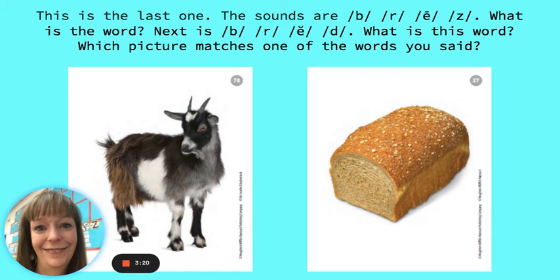Which picture matches one of the words you said? You found it. It's bread. Great job listening to sounds, blending them together to say the word, and looking to see which picture matches the words you said.